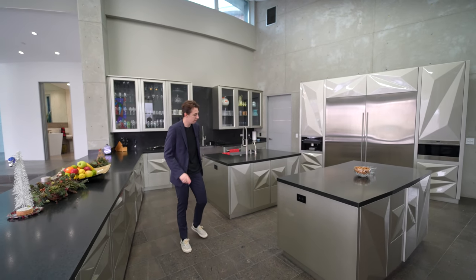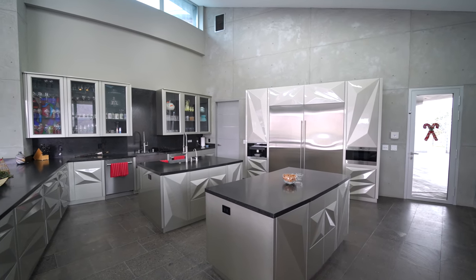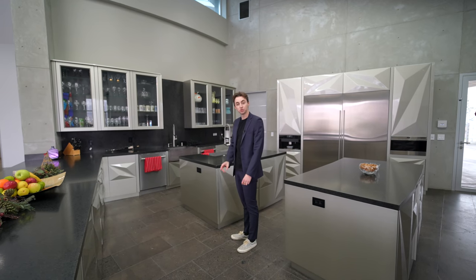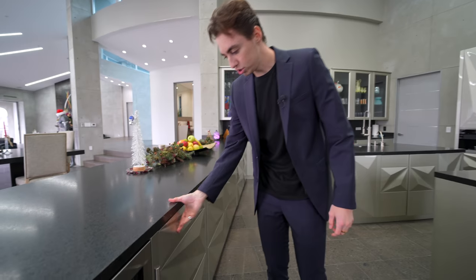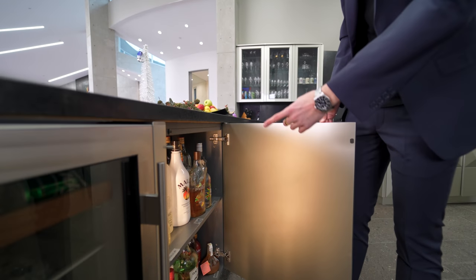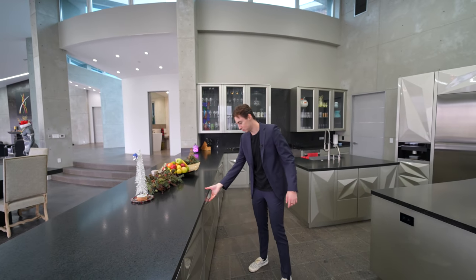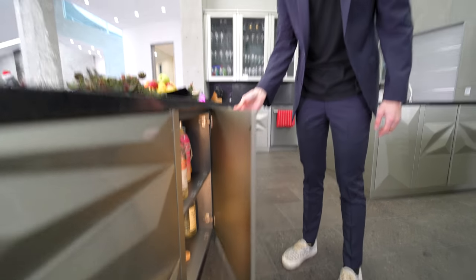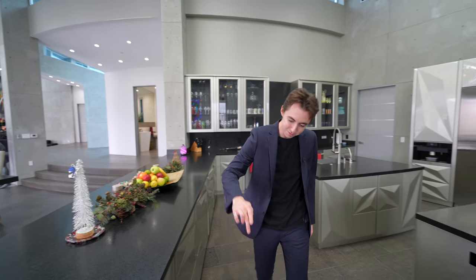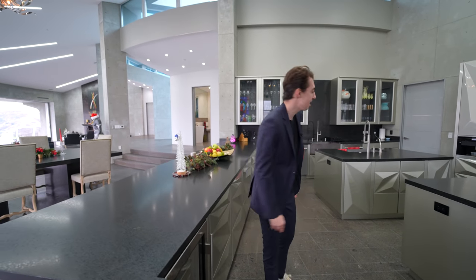The kitchen has a super sleek, modern interior with two kitchen islands and dark countertops paired with silver cabinetry throughout. Something interesting: the cabinets are push-to-open and have automatic lights that turn on when you open them and off when you close them. We've also got built-in Sub-Zero refrigeration spaces.